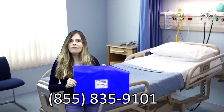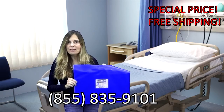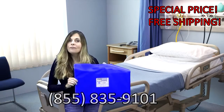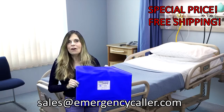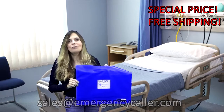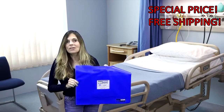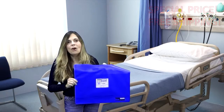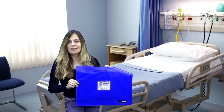Call now at 835-9101 for a special introductory price and free domestic shipping. Or email us at sales at emergencycaller.com to order your Stand-Down and give you peace of mind. Remember, this is a special introductory price with free domestic shipping, so call today. My name is Mary, and thank you for watching our Stand-Down video.